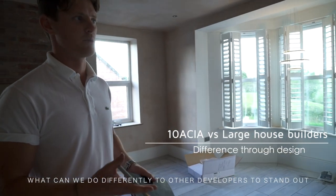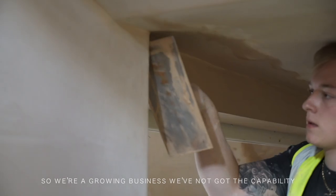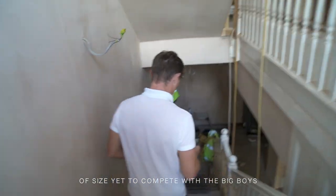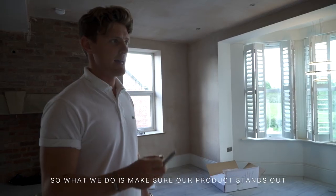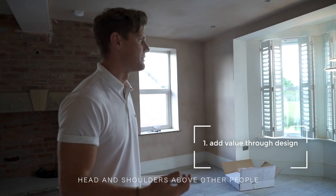We ask ourselves a question all the time: what can we do differently to other developers to stand out? We're a growing business — we've not got the capability or size yet to compete with the big boys. So what we do is make sure our product stands out head and shoulders above other people.